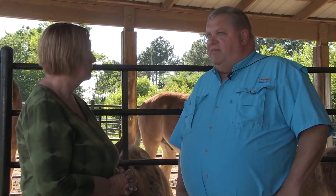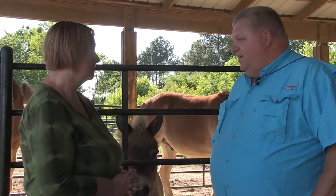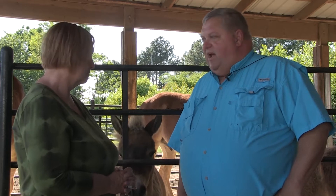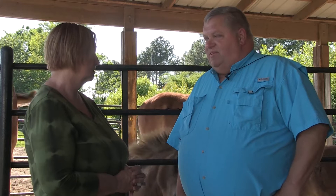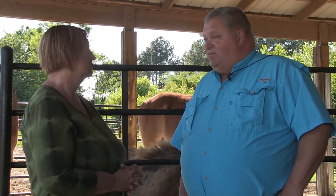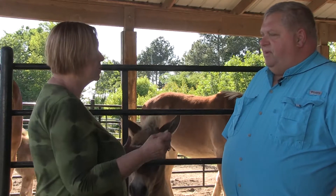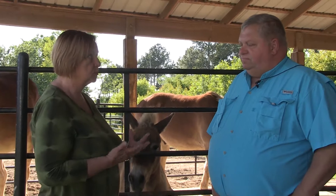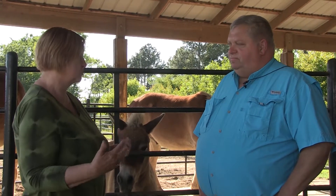You cannot go and just mix and match because 10 different people told you to do 10 different things. It winds up you're playing witch doctor at home and your animals are not going to be healthy. So many people look for the flavor of the month or what their buddies are feeding this week. Your horse's digestive system is pretty simple and straightforward. If you keep changing it around, you're going to cause them trouble.